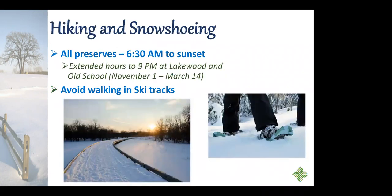For hiking and snowshoeing, all preserves except Lakewood and Old School are open from 6:30 a.m. to sunset. As a public service announcement for cross-country skiers: if you're out hiking or snowshoeing, please be a courteous trail user and try to avoid walking in any ski tracks you see, because if those tracks melt and refreeze it makes the skiing really tricky for folks.